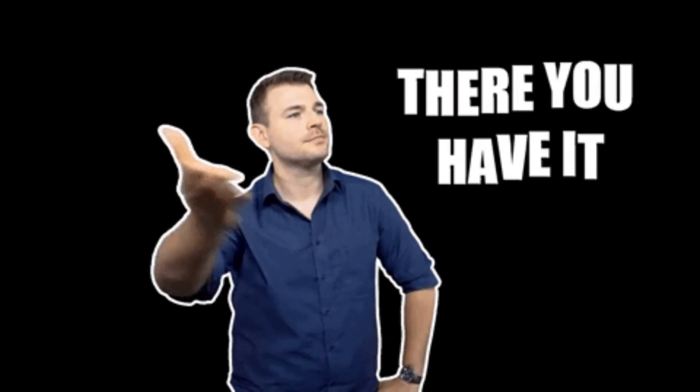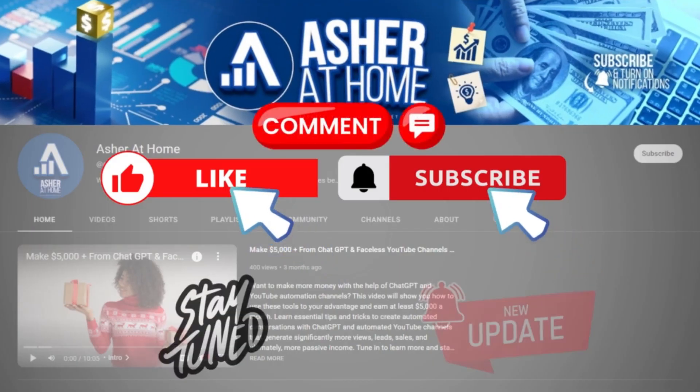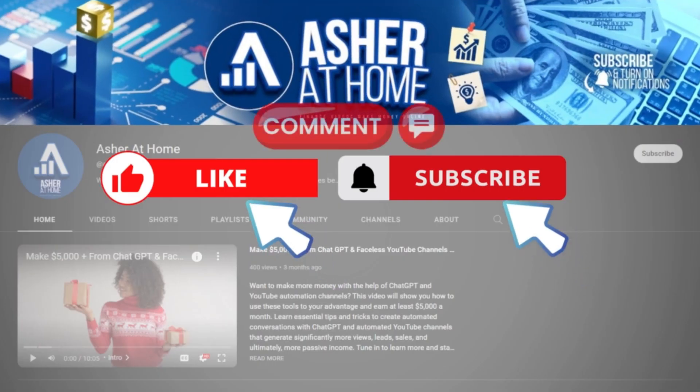There you have it — that ends today's video where we showed you easy gigs you can do on Fiverr with no skill involved. If you liked what you've seen, please hit that like button and subscribe to our channel, Azure at Home, and turn notifications on if you want to see other online money-making strategies just like this one.